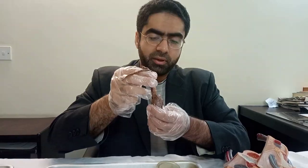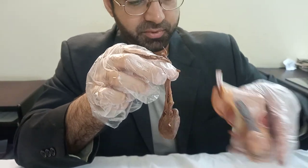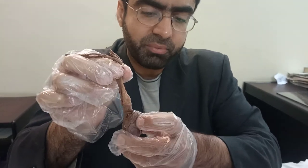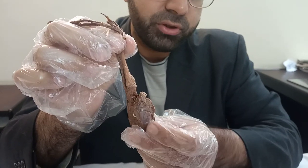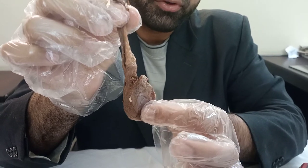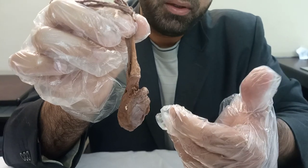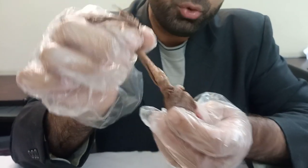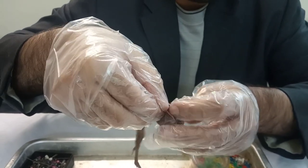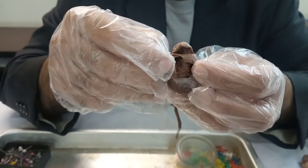Now let's look at the actual specimen. Here once again you can see the testes. You can appreciate the epididymis right on top, a bit of its layer, and the tunica albuginea — the thick fibrous outer layer around the testes. It's basically the outer wall, the whole testes covering. If I were to remove it and cut it open, since this is a dissected specimen...